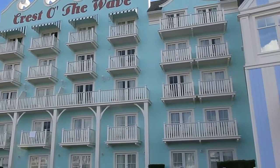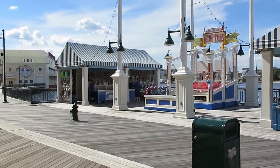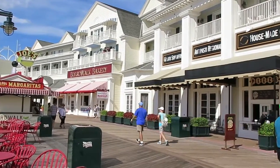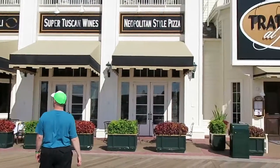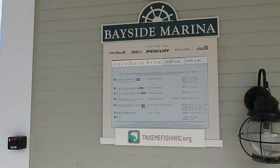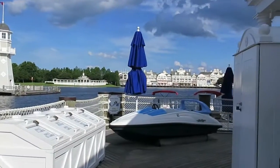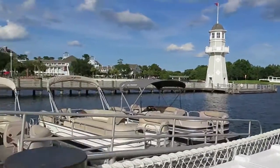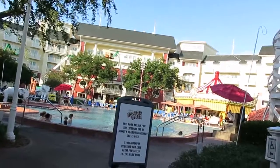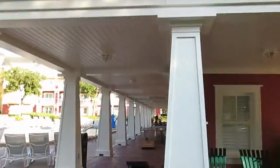Crest of the Wave rooms. Here's a boat rental place at the marina. Bicycles too. This is the other pool for the Boardwalk.